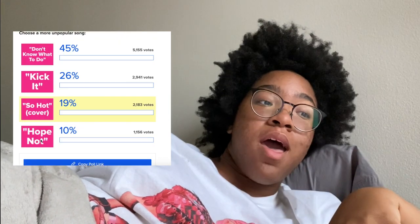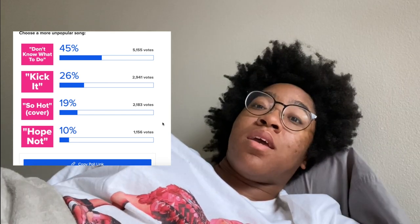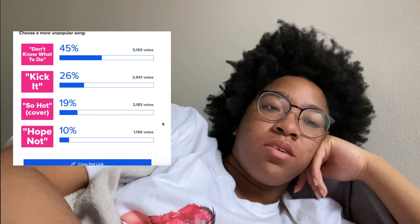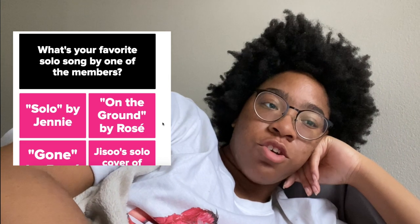I've switched positions — I was in the kitchen and now I'm in the bedroom. 'So Hot' — oh my god, I've never seen 'So Hot' acknowledged! I listen to it probably every few months, like I need this in my life. It was so iconic. Between 'So Hot' and 'Don't Know What to Do,' 'So Hot' is the superior underrated song.